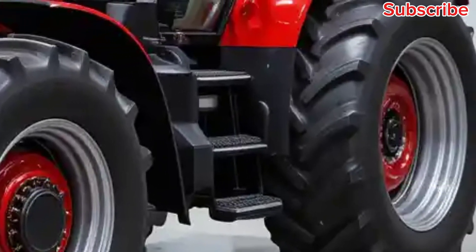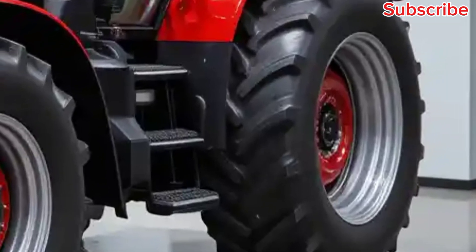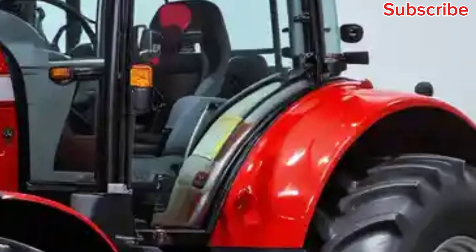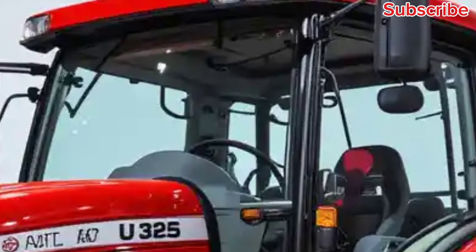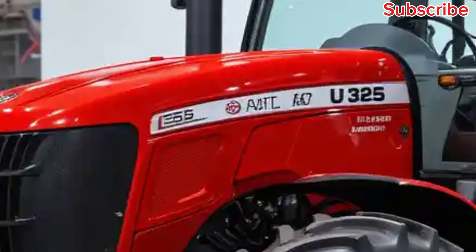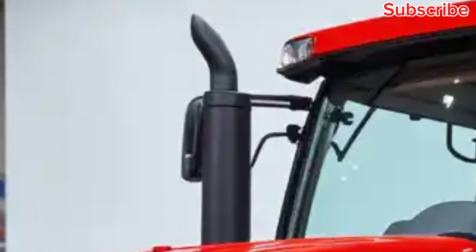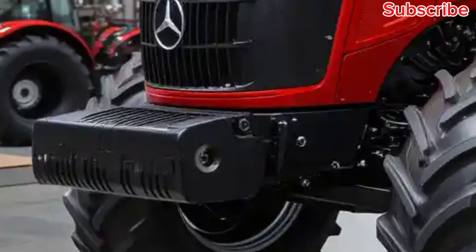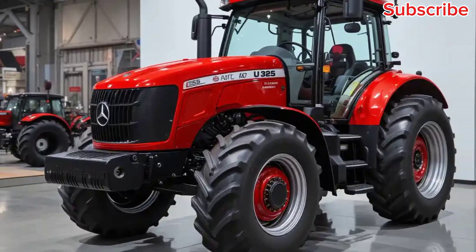This tractor is a true blend of power, comfort, and efficiency. Powered by a high-performance engine, the U325 delivers an impressive amount of torque and horsepower, making it a perfect choice for farmers and those in the construction industry. Whether it's hauling heavy loads, working on tough terrains, or enduring long hours on the road, the U325 is designed to handle it all with ease.